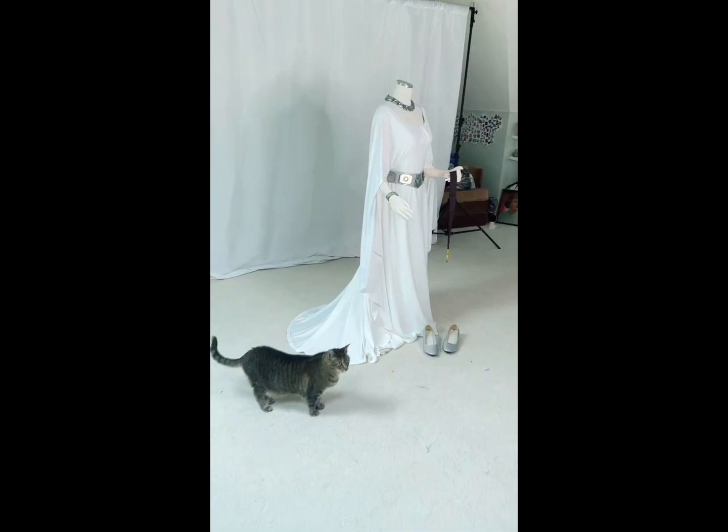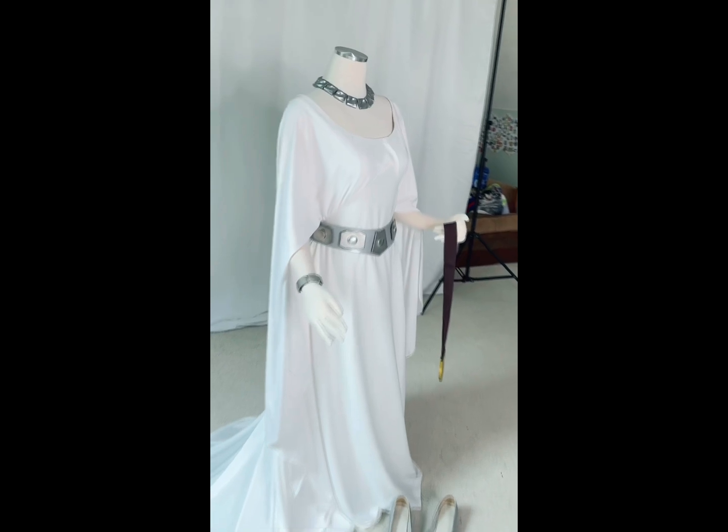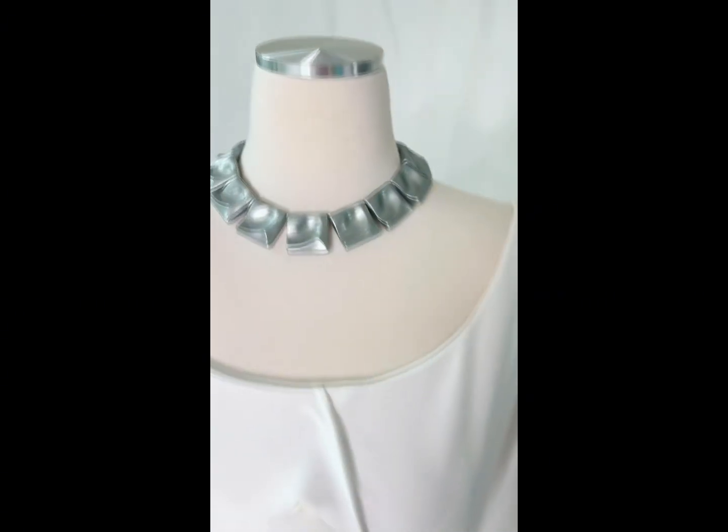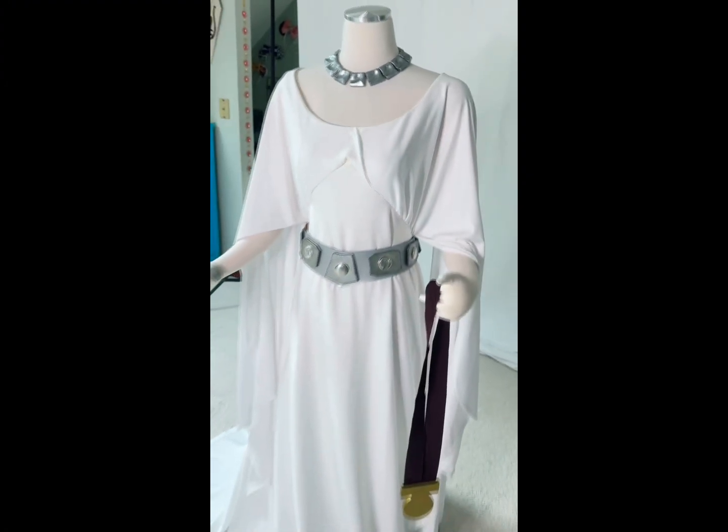And here's a closer look at the 2020 version. I am so, so happy with how this version came out. Give me any excuse to wear this to an event — I think it might be my favorite Leia costume at this point.